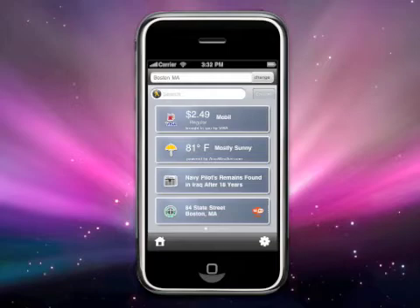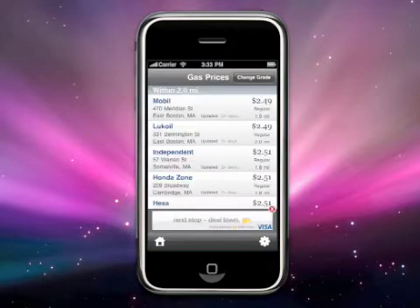Without inputting any information, Wear automatically detects your location and quickly displays information relevant to your local area. The nearest gas station and price is this mobile station at $2.49 a gallon. To find out more information or to expand that list, I click on the gas button to display a list of all the gas stations in the area.